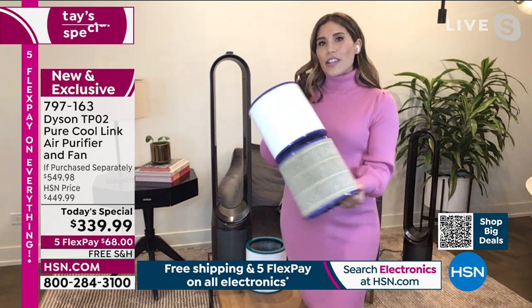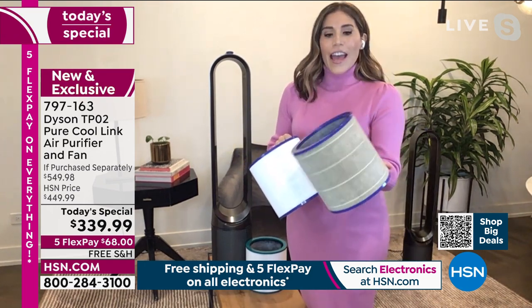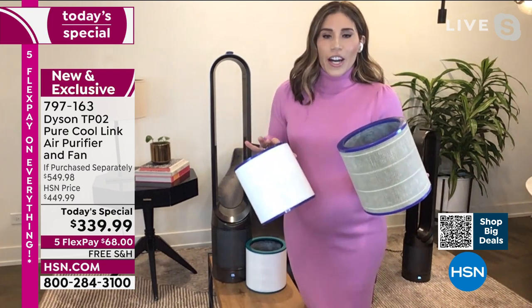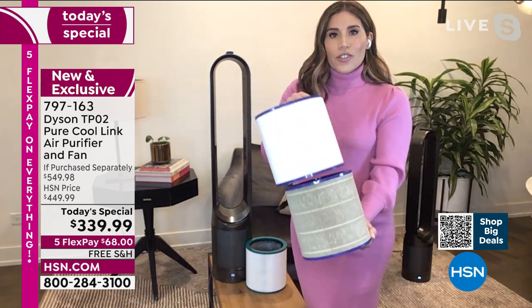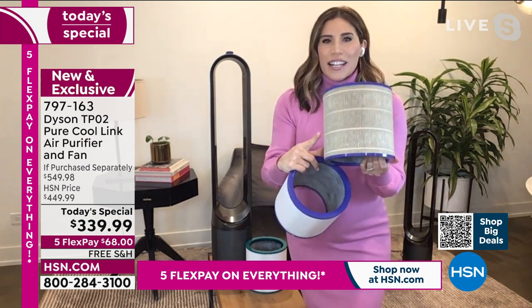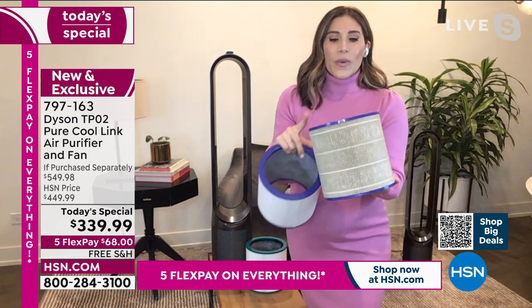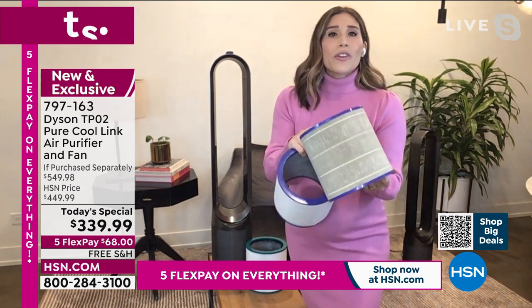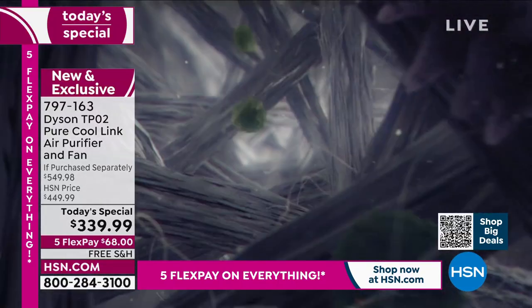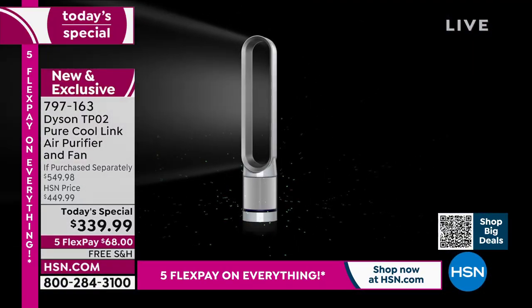This is actually the filter from Natalie's daughter's room — they have a TPO2 in there. It's been in there for over a year, and here is a new filter so you can see this crisp white. And then all this — the bacteria, the mold spores, the pet dander, those odors — we don't want to be breathing this. We want to make sure that we're not breathing it, our kids aren't breathing it, and even our fur babies aren't breathing it.